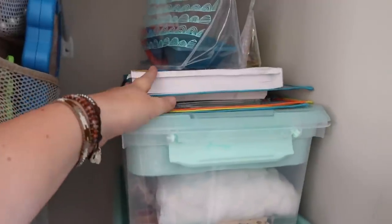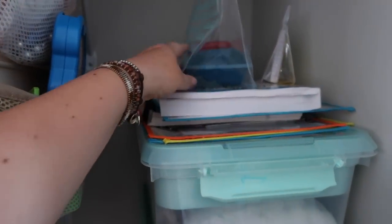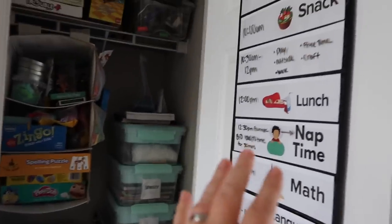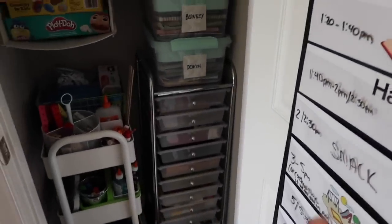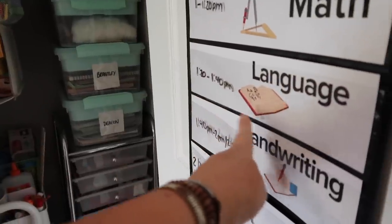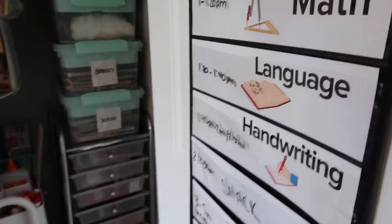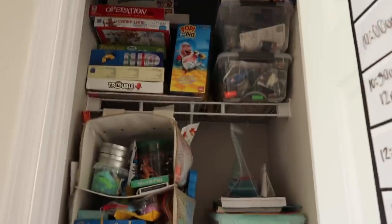This is some stuff Brantley and Deacon are doing right now before we start school — Deacon's practicing letters and Brantley's doing a reading thing. And then this is just some more kinetic sand and some more flashcards for Brantley that he's working on right now. This was our schedule from this past year but we're not doing this anymore — I'm going to do more of a flow. I'm going to redo this and figure out how we're going to do it exactly. We're not going to do a specific schedule like language arts from 1:20 to 1:40 — we're just going to have them pick: do you want to do math, language, or handwriting first? They can decide what they want to do first. That's the closet.